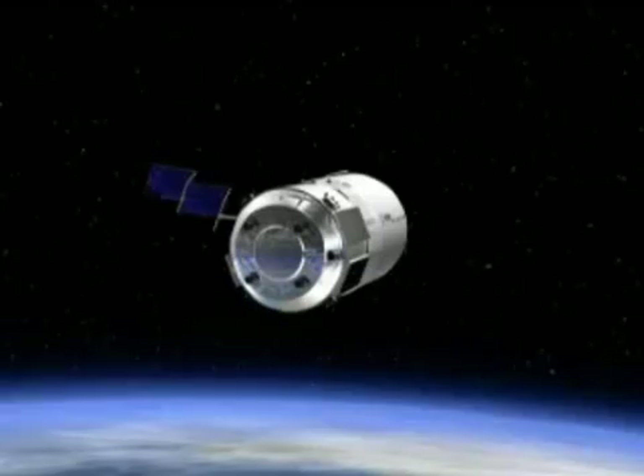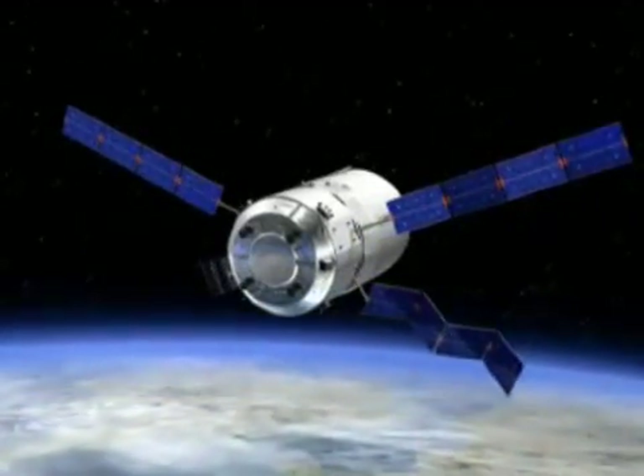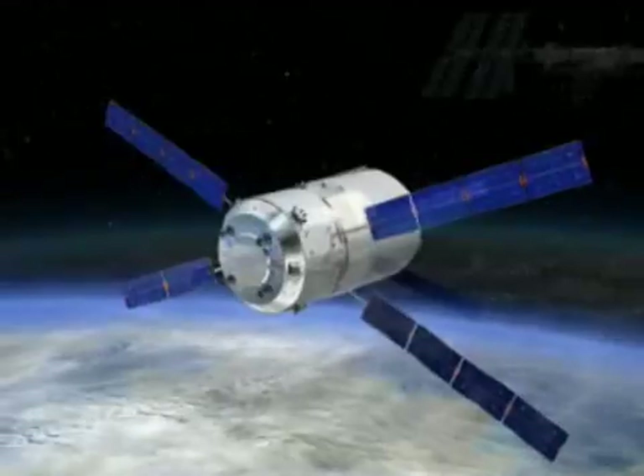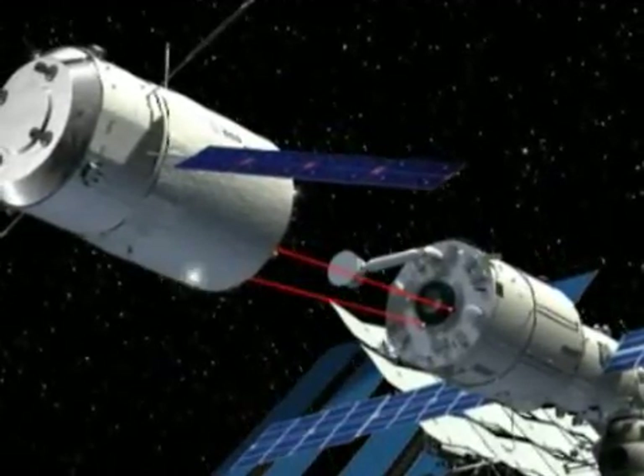It's carrying food, clothing, spare parts, water, oxygen and fuel, and is the first spacecraft with a built-in homing system, which means it can find its own way to the space station without having to be remote controlled. It's laser-guided in with pinpoint accuracy.